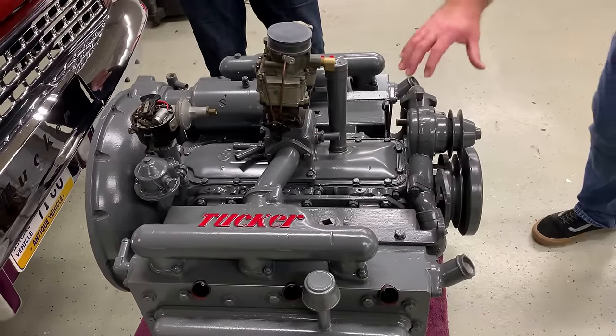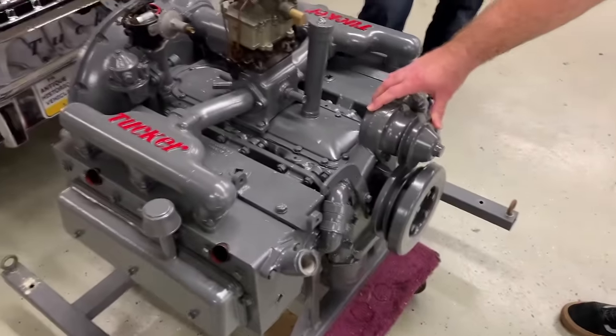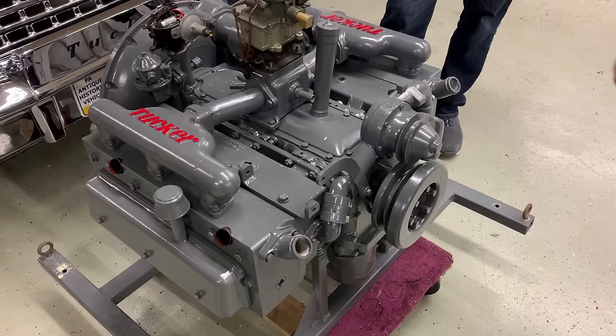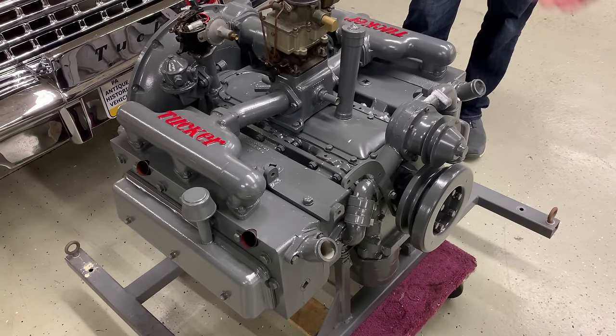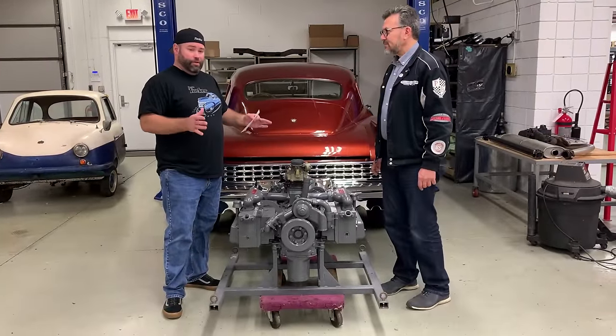On the front here you see the water pump, which was modified and added so that this engine could ultimately be water-cooled. It would be connected to the radiator and ultimately mounted in the back of the 1948 Tucker.